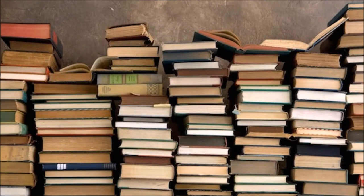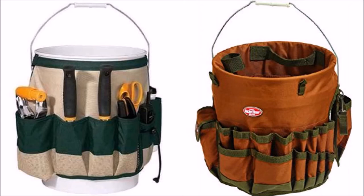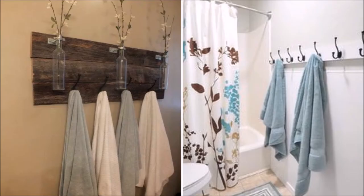Get rid of old books by donating them to a local library, to a friend, or even sell them for a little extra cash. Keep your cleaning supplies in a mobile bucket caddy. Use hooks instead of dowel bars to keep towels off the floor.